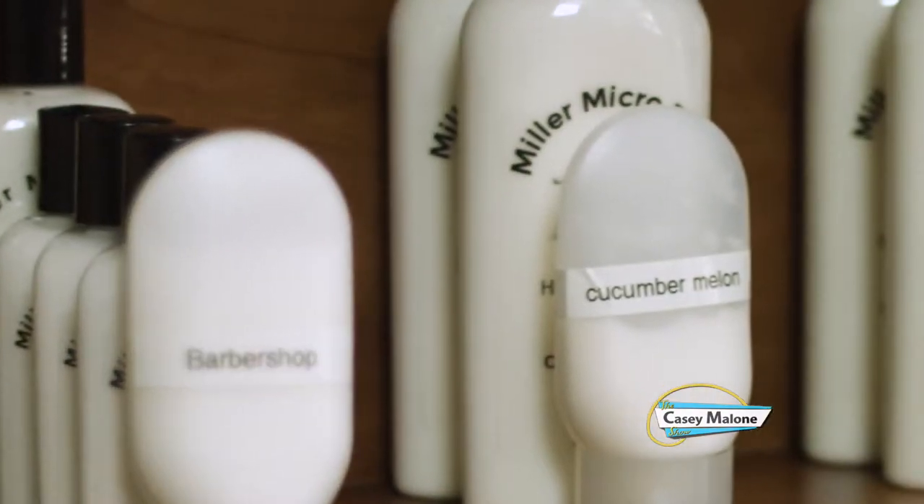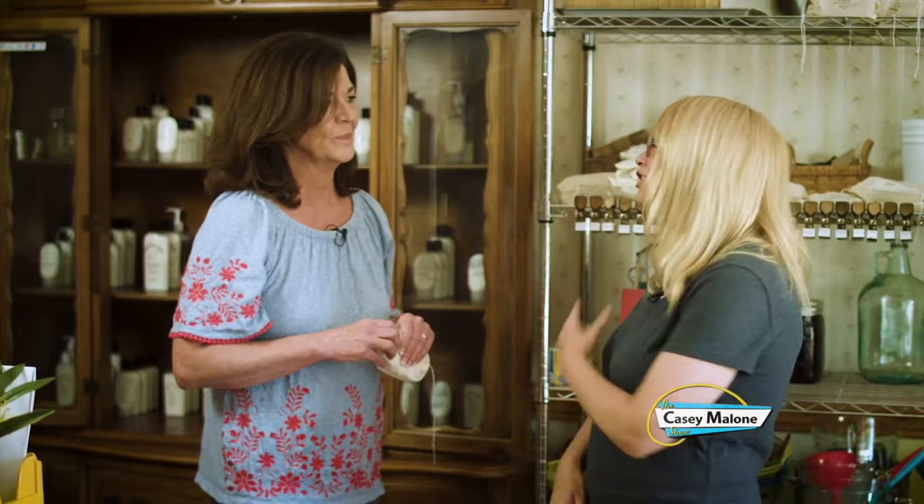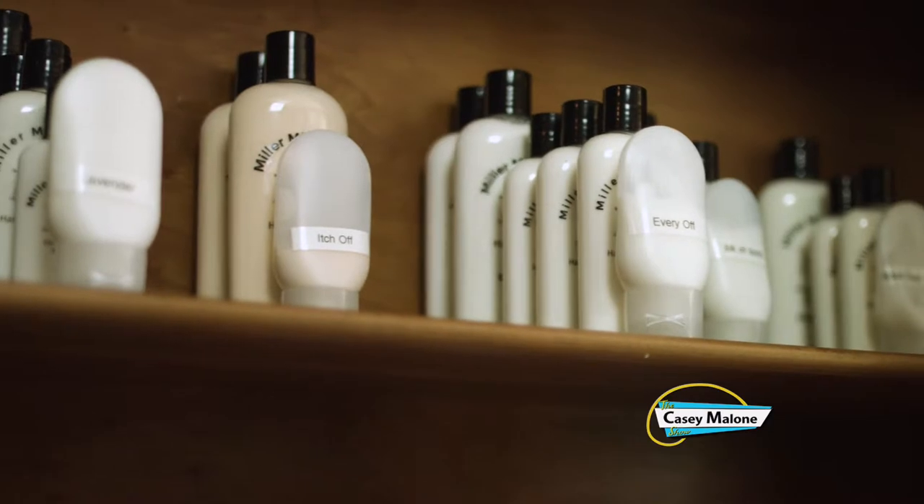And then the Lemongrass — I absolutely love the Lemongrass. I mean, the Cucumber Melon and the Mango Papaya, they're all great. But if I had to pick one, it'd probably be the Lemongrass for me.